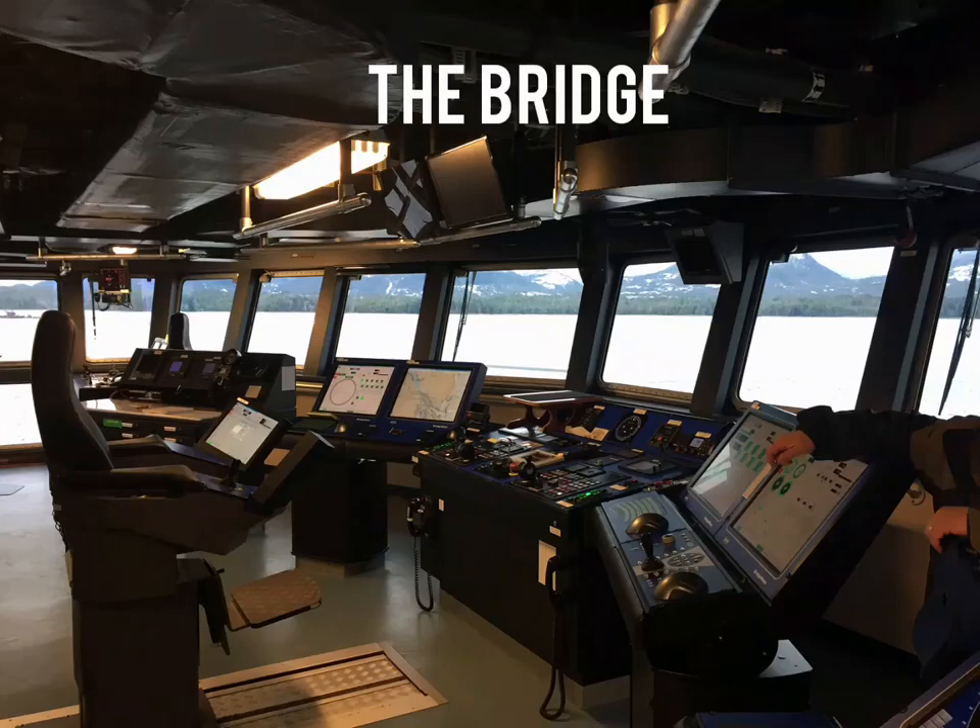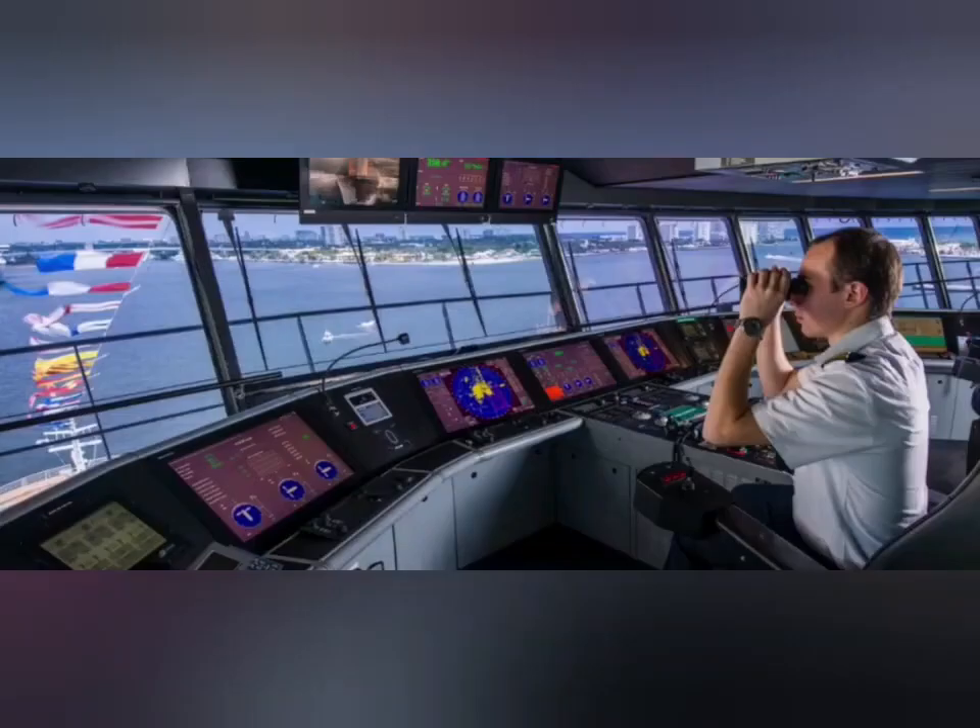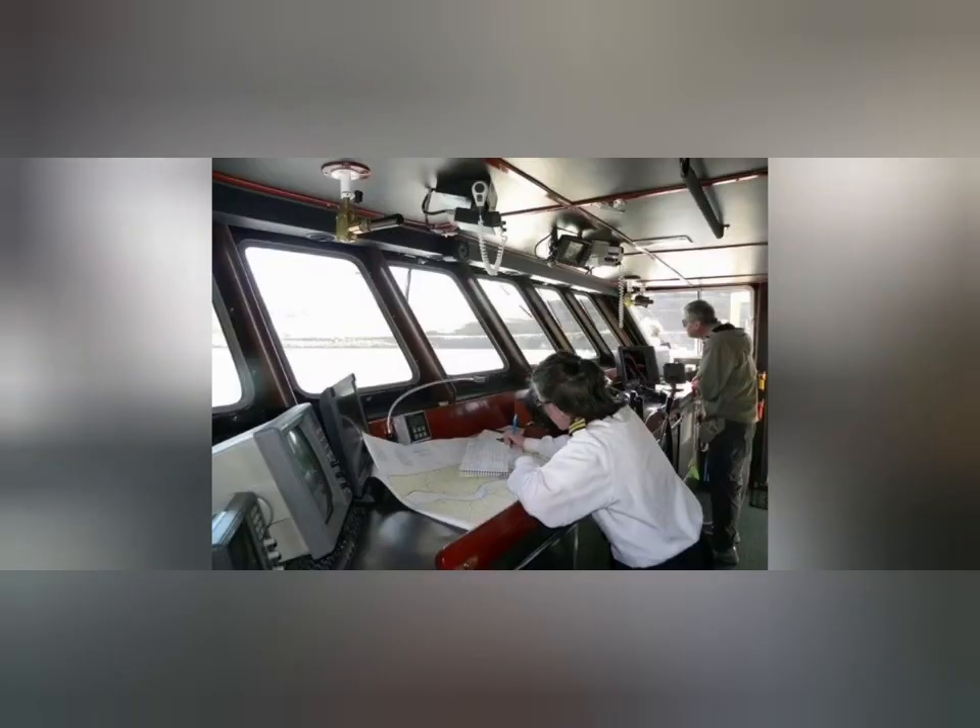The bridge is the main control center of a ship. It is where navigation is performed. When a ship is underway, the bridge is manned by an officer of the watch.